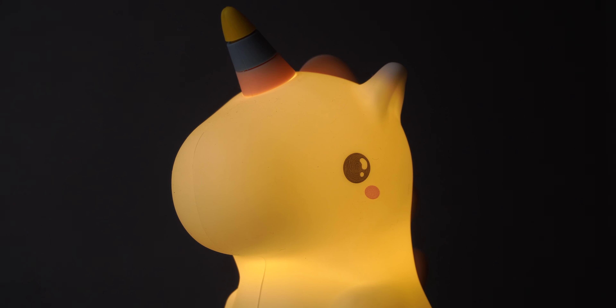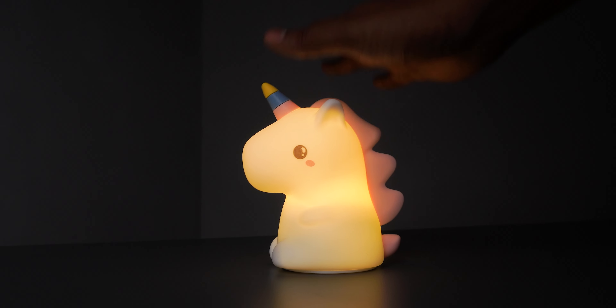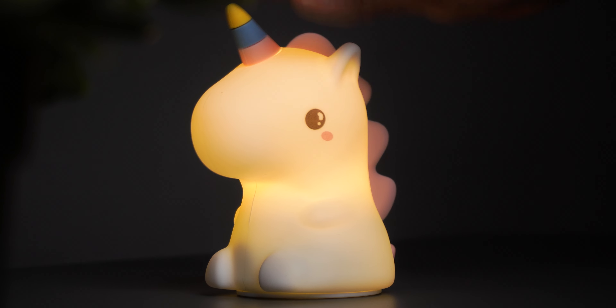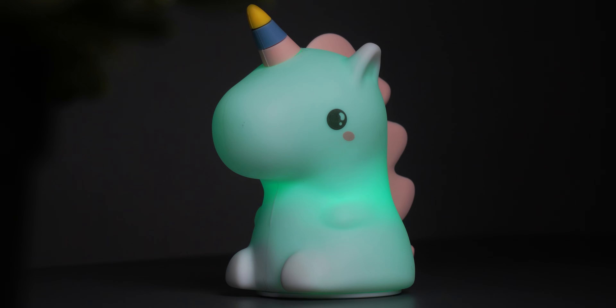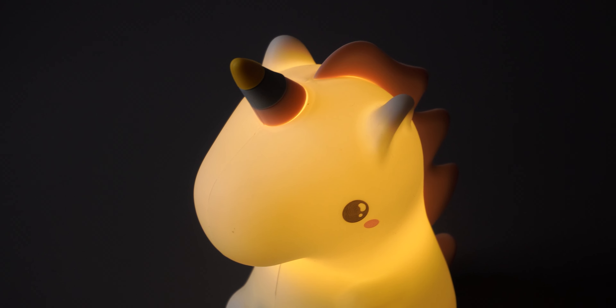Next up we have the unicorn lamp — a really cute rubbery night light that charges via USB-C, which is awesome. You can turn it on with the power button at the bottom or simply tap it anywhere if it's on a surface. Apart from warm lighting, it comes with three additional colors: red, green, and blue, plus a mode that cycles through all of them. One thing to note is that the color-change mechanism is quite sensitive, so small taps will keep changing it.